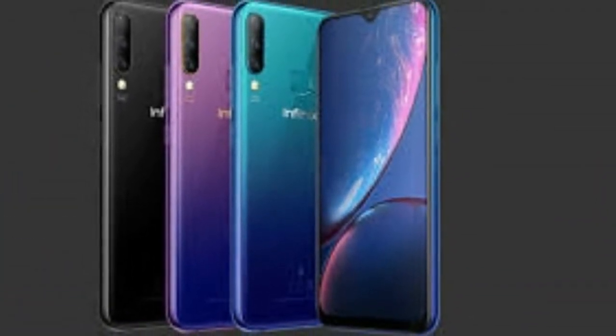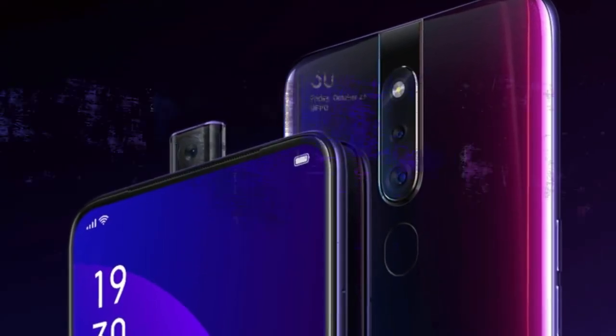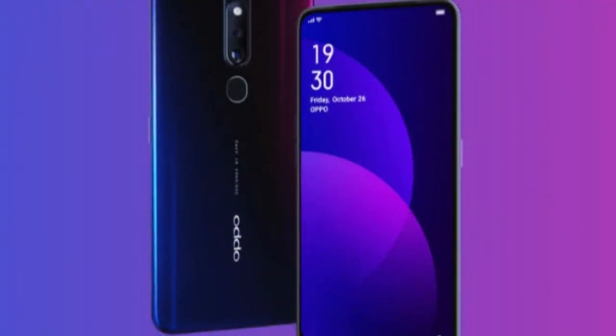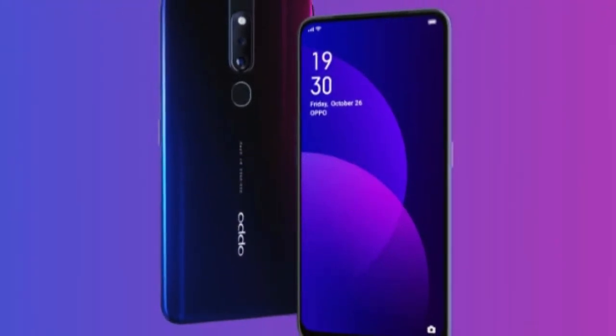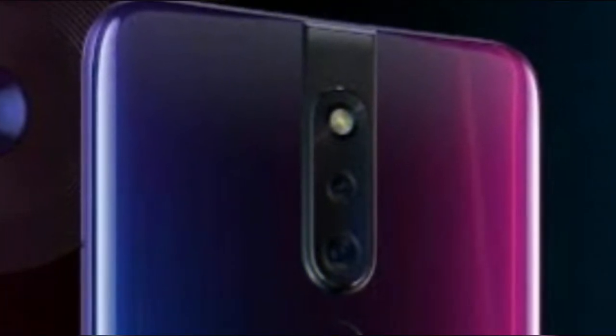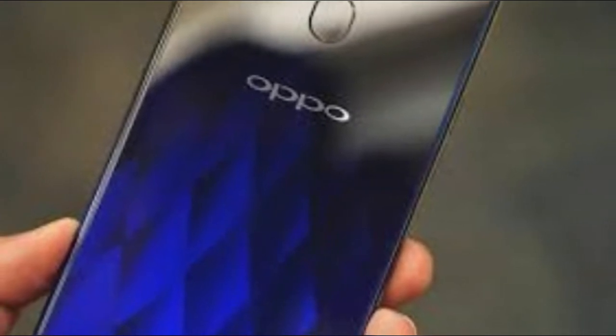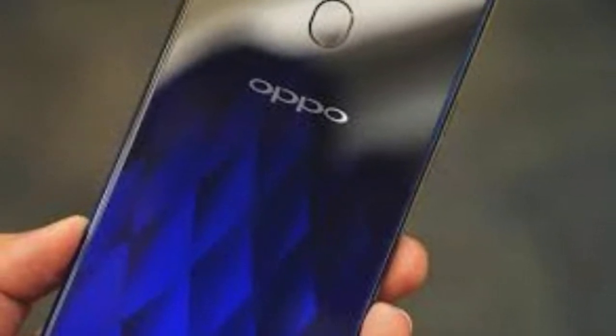As for the phones, Oppo is marketing them as the ultimate low-light photography companions. The company is banking on what it calls alternate mode to work magic in conjunction with the dual 48MP standard and 5MP depth-sensing lenses on the back to deliver some of the best nighttime shots in portrait mode. How true this is remains to be seen.